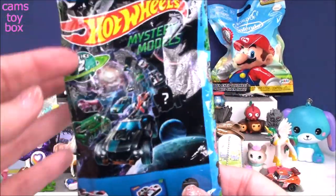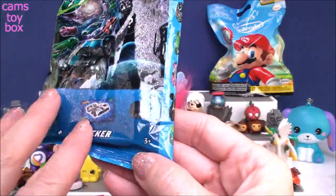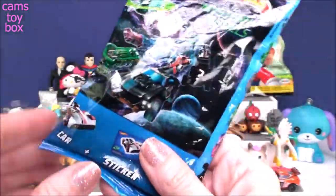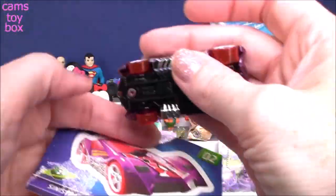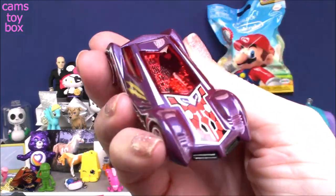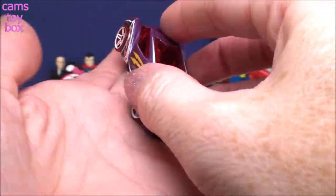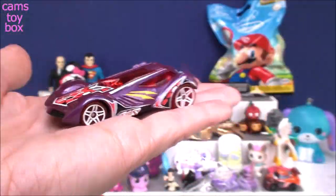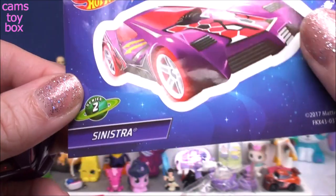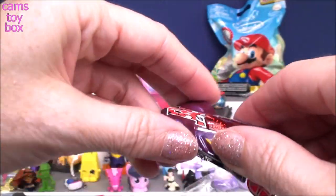Next we have Hot Wheels mystery models, Series 2. You get a car and a sticker. Look how beautiful that car is — oh my goodness, that is the coolest car I think I've opened! These are real Hot Wheels cars, just like you buy in the store, except they come in these cool mystery packs. This is Sinistra — that is gorgeous. Even the sticker is gorgeous. That's definitely a good one.